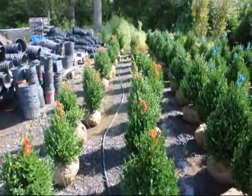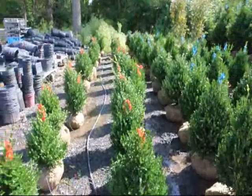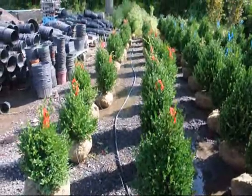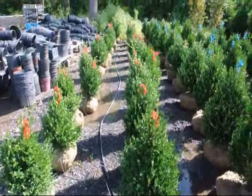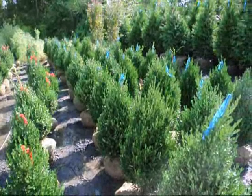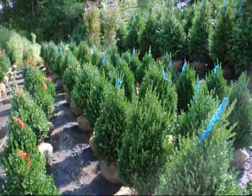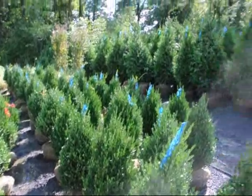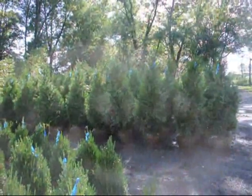We grow a lot of boxwoods here at Highland Hill Farm. These are our 18-inch green mountain boxwoods, and these are our 24- to 28-inch green mountain boxwoods. We grow a lot of other deer-resistant trees and shrubs as well, and those are our 5- to 6-foot green giants.